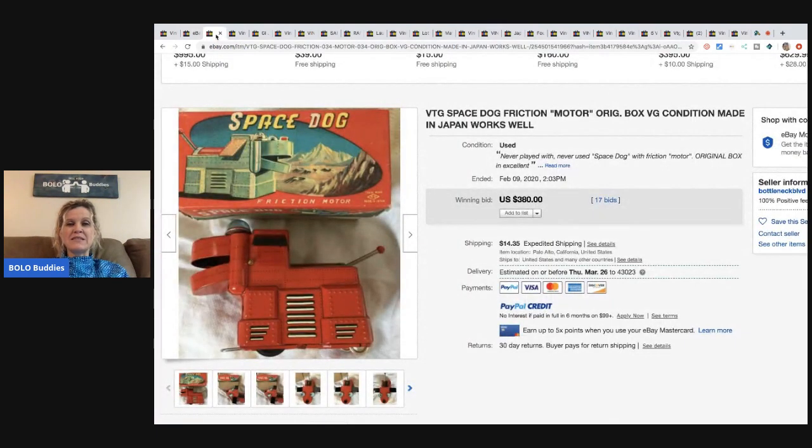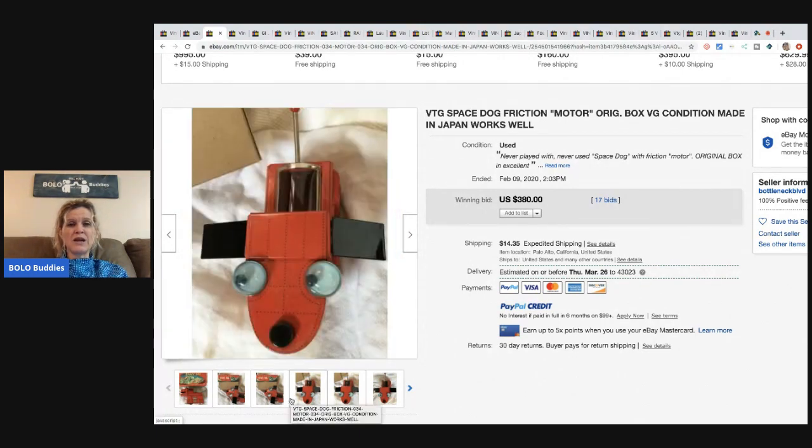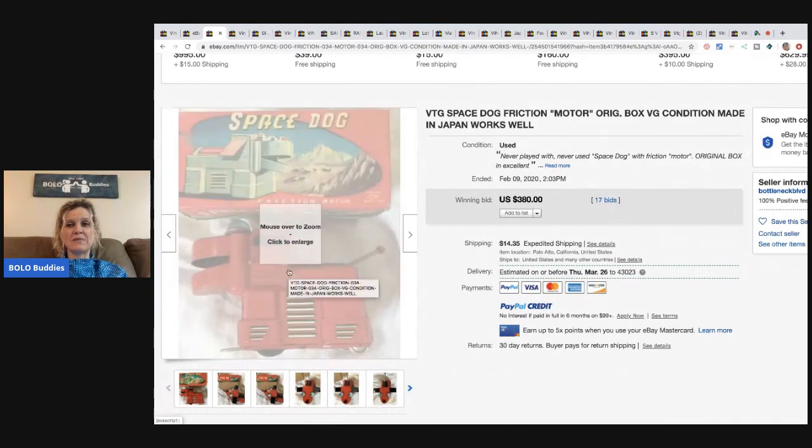The next item is this vintage space dog friction motor made in Japan. It looks like a tin toy — super cute. It's got the original box and it sold for $380 with 17 bids, plus shipping.